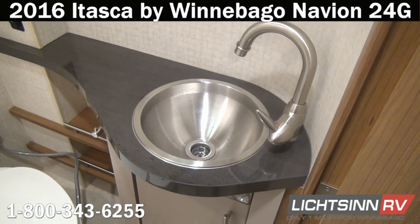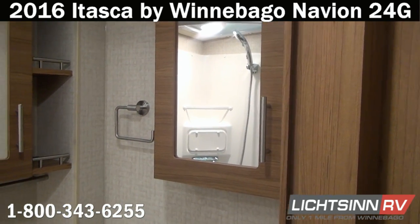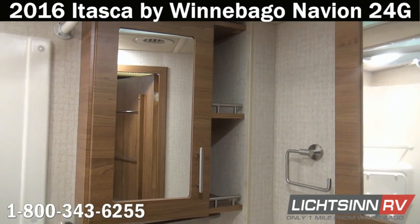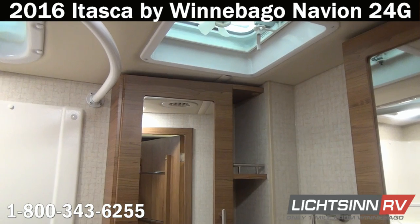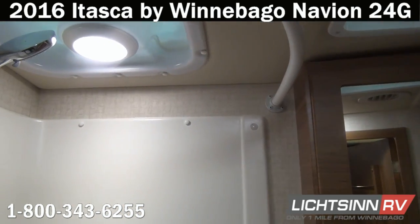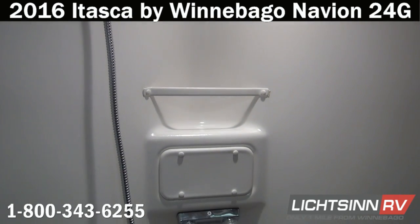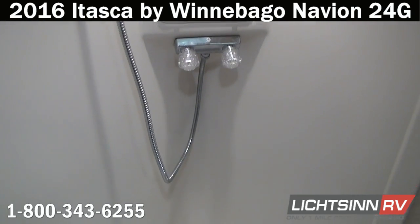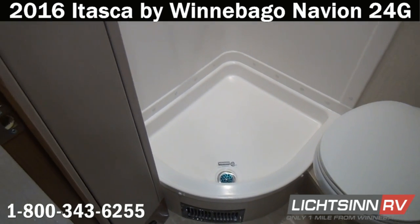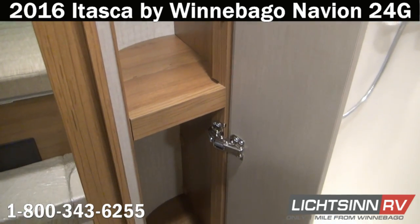Inside the oversized bath you'll find a stainless steel sink with a single control lavatory faucet and high-rise gooseneck style faucet, a mirrored medicine cabinet, and a residential height toilet with an integrated pull-out sink sprayer for easy cleaning. Just above is a 12-volt power ventilator fan, and to the rear an expansive corner garden-style shower with an overhead skylight for beautiful indirect lighting and additional height clearance. A flexible handheld showerhead lets you start and stop water at both the head and the faucet to conserve water when dry camping. A one-piece surround and one-piece pan provide easy maintenance and cleaning, and there's an additional linen closet just to the left.